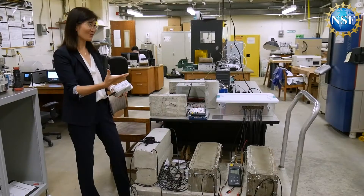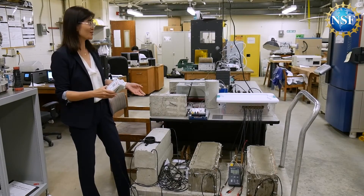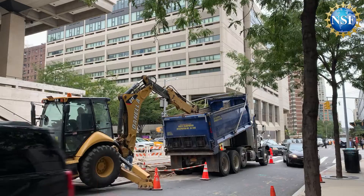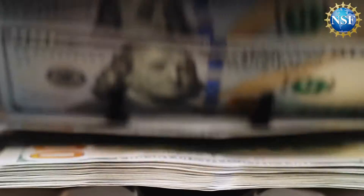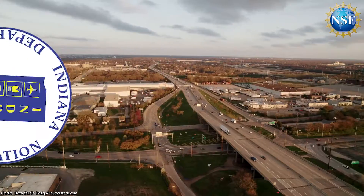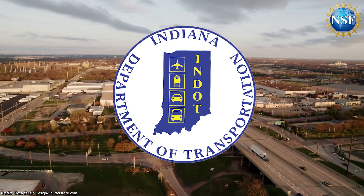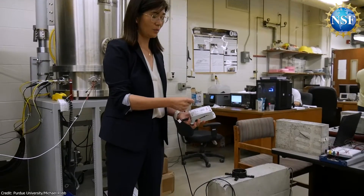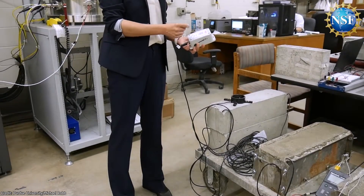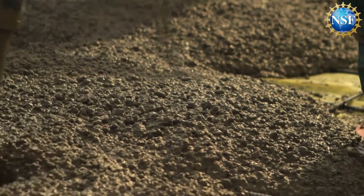Technology from WaveLogics, a company spun out of NSF-supported researcher Lunalu's Purdue lab, is narrowing the gap in our understanding, adding cutting-edge technology that could reduce costly road repairs, saving millions of taxpayer dollars, and significantly reducing traffic delays. In partnership with the Indiana Department of Transportation, her lab has developed a smart sensing technology that can directly measure the strength of concrete.